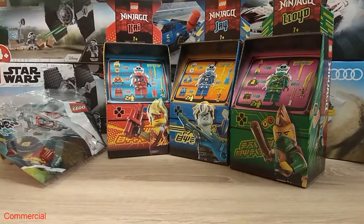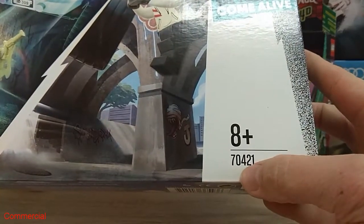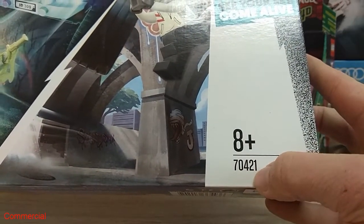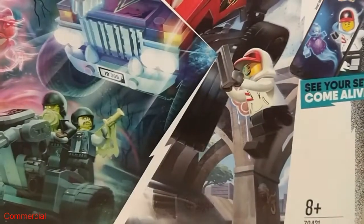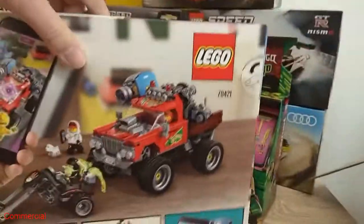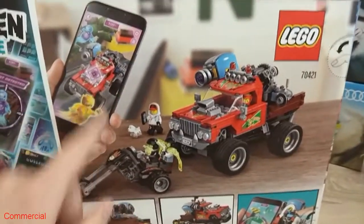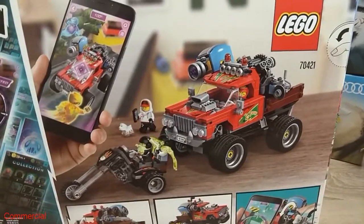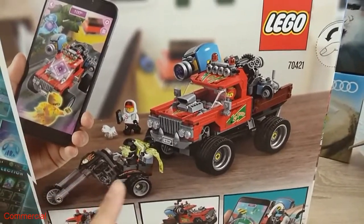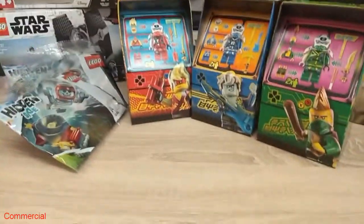Now there are still two sets left. Here's the Hidden Side set number 70421 — this little awesome car. I really love it. I'm not really interested in the app we can use, but the sets are pretty cool. This one was still missing in my collection.